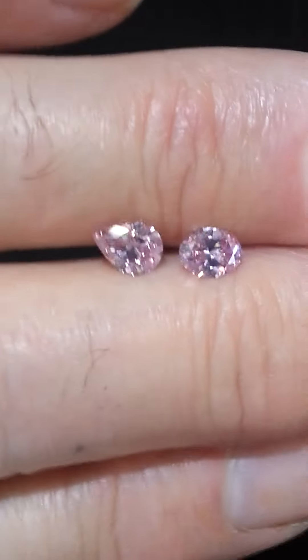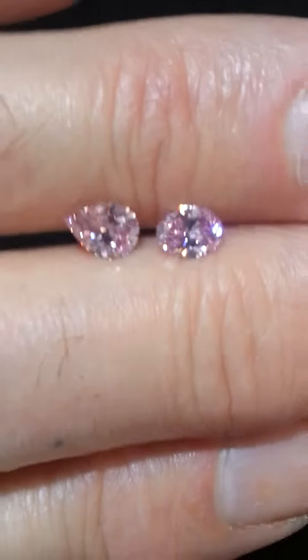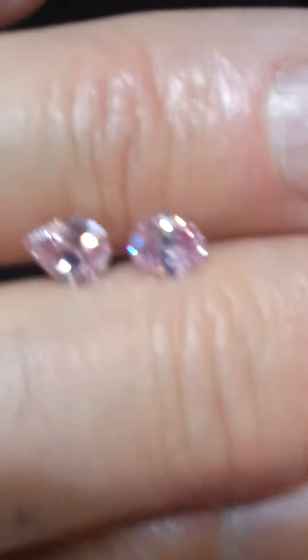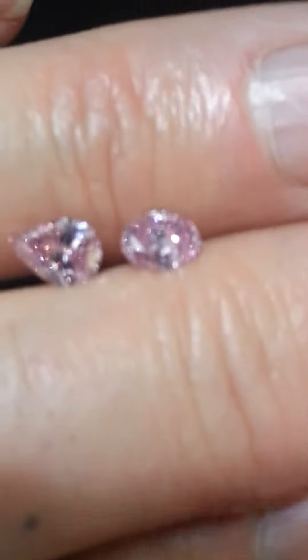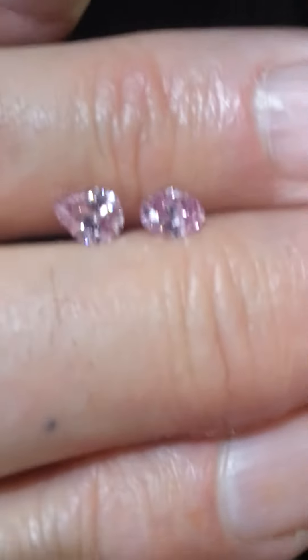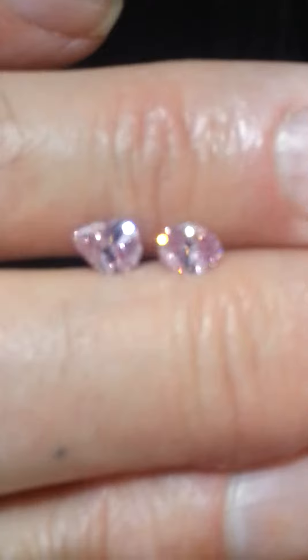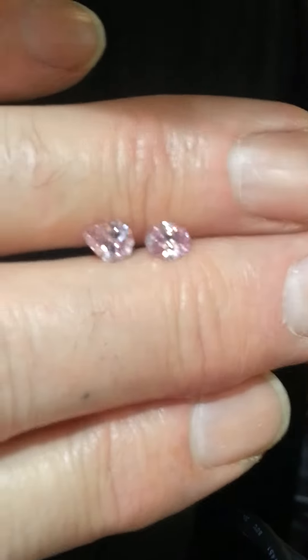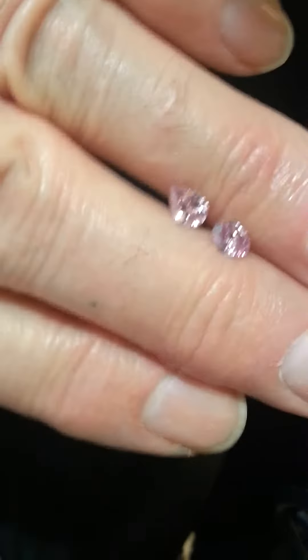On the left is a 53-point Argyle-inscribed fancy intense purplish pink, and on the right is a 46-point fancy intense purplish pink. They're both the same grades. They both have just barely visible eye-visible inclusions. Both unfortunately have a bow tie.